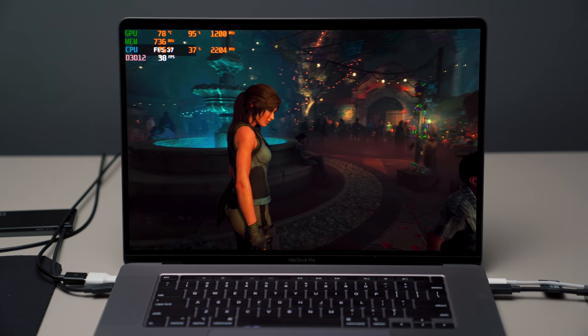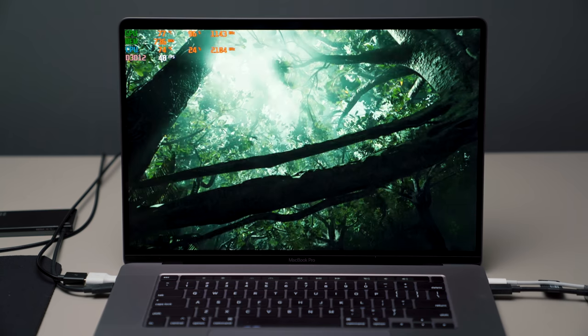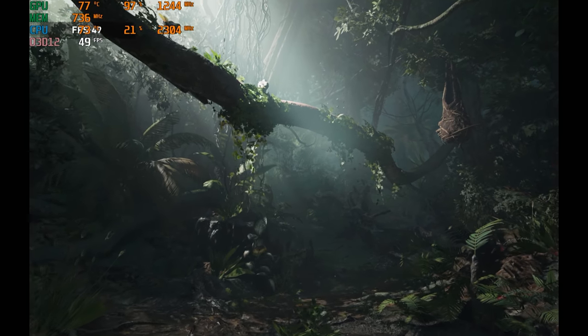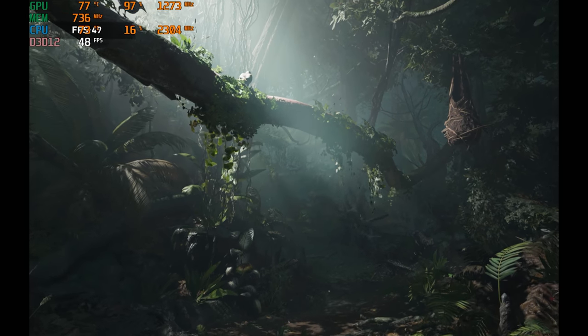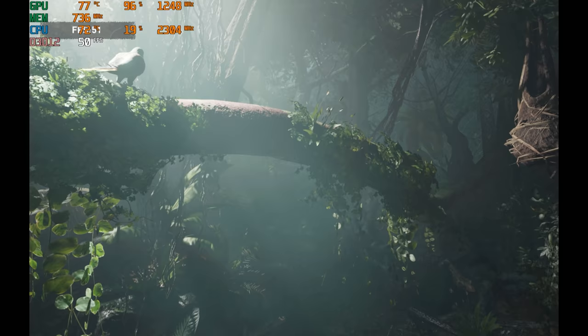The first game I tested was Shadow of the Tomb Raider. I used the benchmark because it's the most taxing on the system. If you keep the settings set to high at 1920 by 1200, you're looking at about 46 to 50 frames per second. If you lower it down to medium you'll get about 55 frames per second.